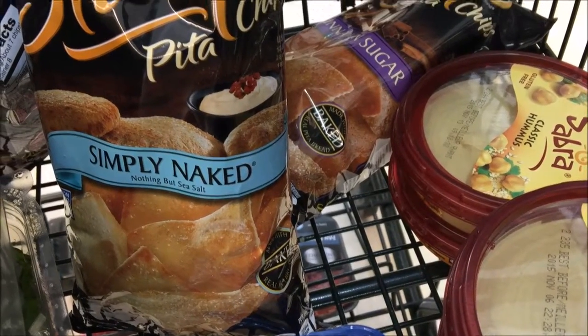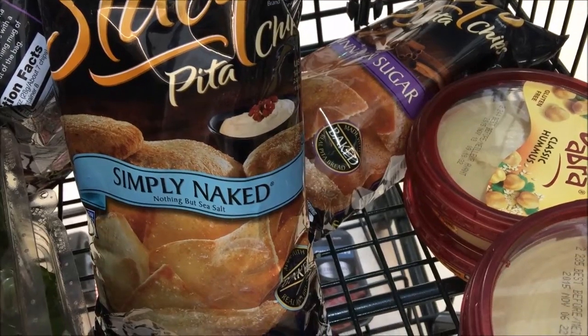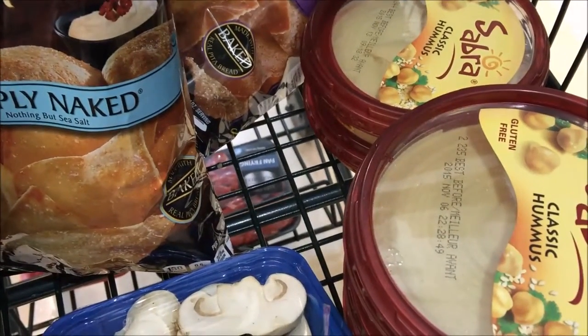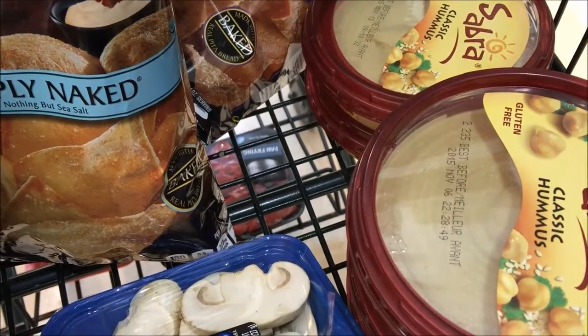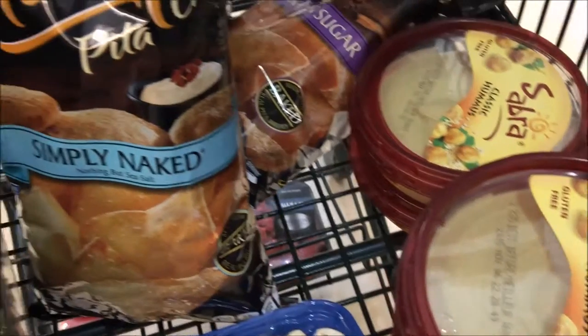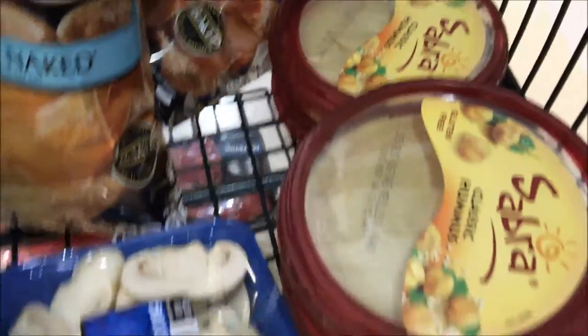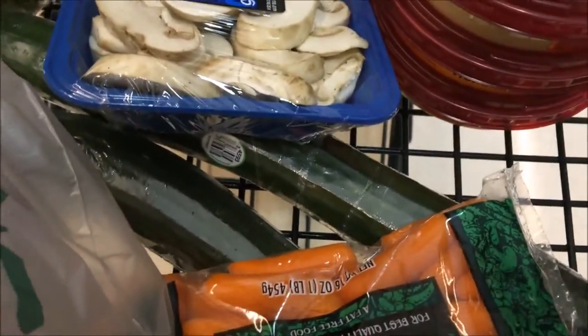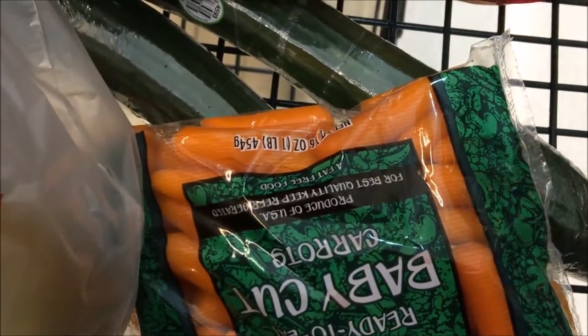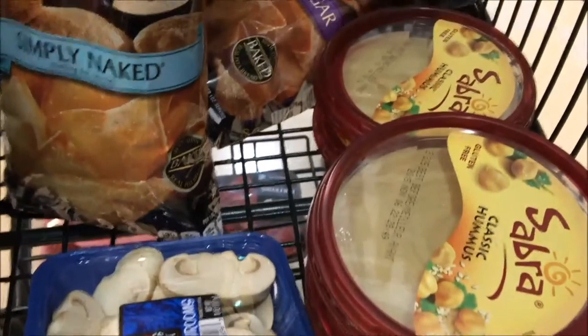I walked into Harris Teeter and there are some great deals. The Stacy's Pita Chips is buy two get three free, and the Sabra Classic Hummus is buy two get three free — awesome deals. These can go in lunchboxes. I'm going to try the cinnamon sugar one. I also got cucumbers at five for five, and carrots are $1.50 so kids can use the hummus with those also.